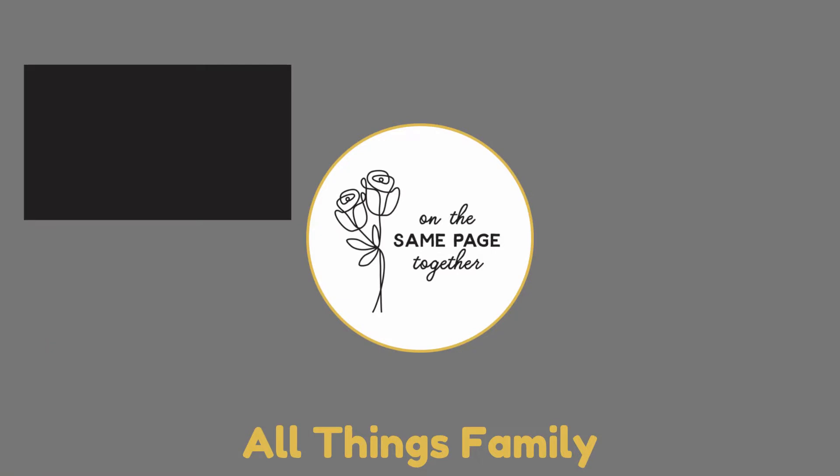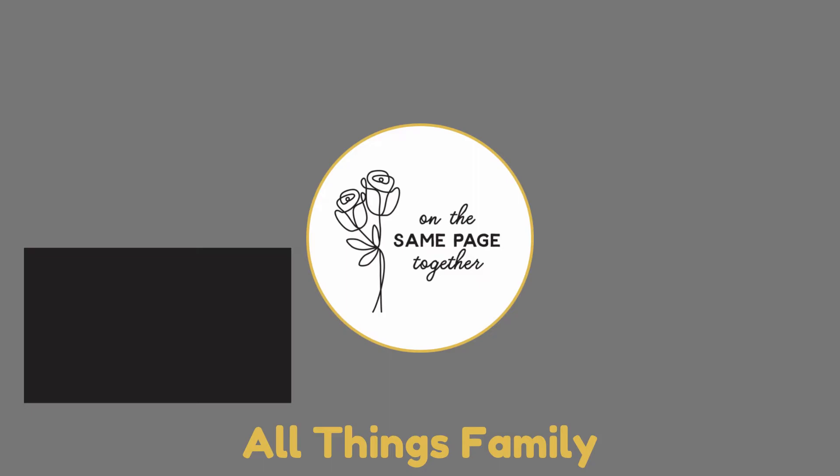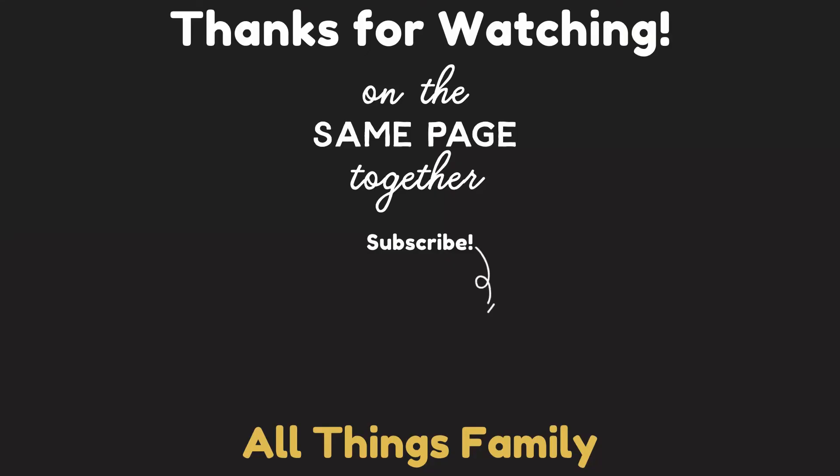Check out the paleontology video if you haven't yet. Here's a playlist of more science units from The Good and the Beautiful, and this is a video that YouTube thinks you'll like. Just click on one of these and I'll see you over there.